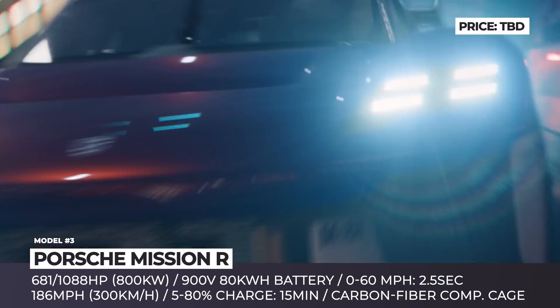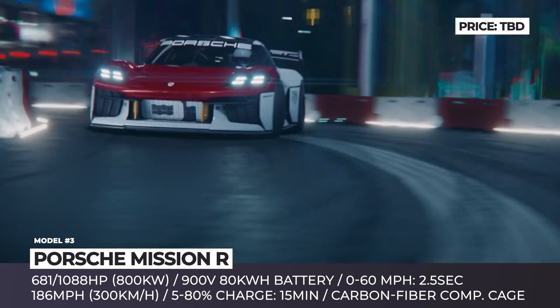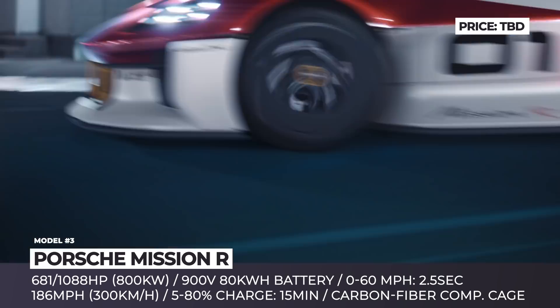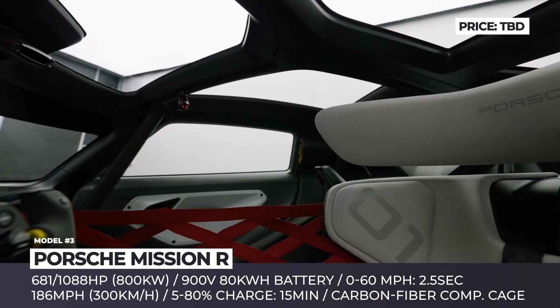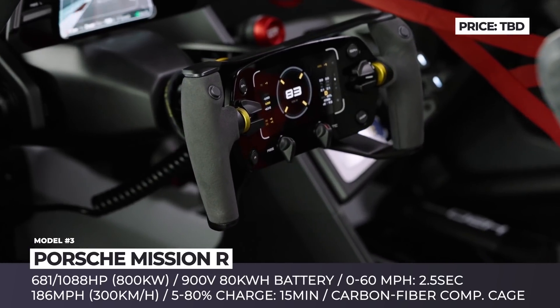In qualifying mode, the setup peaks at 1,088 horsepower, while in racing it can produce 681 HP consistently. Porsche promises that the Mission R can race for 45 minutes, takes 2.5 seconds to reach 62 mph, tops out at 186 mph, and requires no more than 15 minutes to recharge the battery from 5 to 80%.